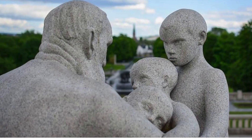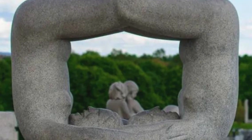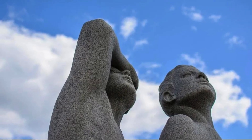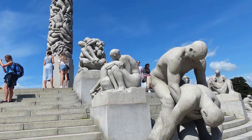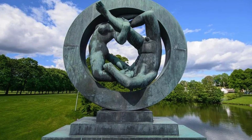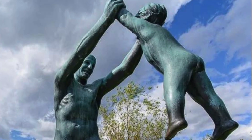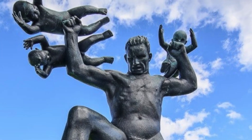What sets Vigeland Park apart is not just the artistry, but the freedom it offers. With free entry, it opens its gates to everyone, making art accessible to all. Wander through its winding pathways and you'll discover hidden gems at every turn — sculptures that evoke wonder, contemplation, and perhaps a touch of nostalgia.